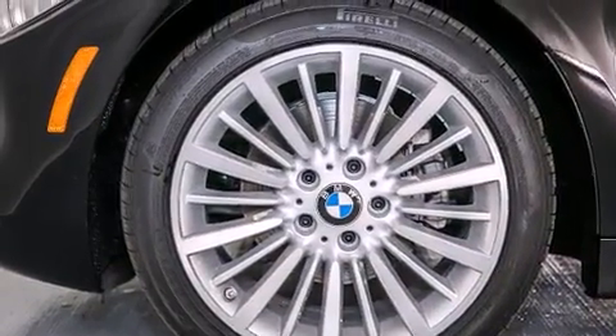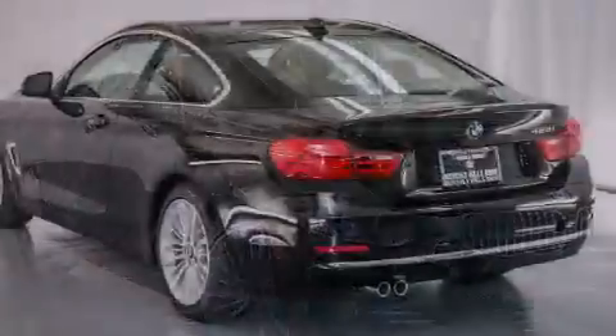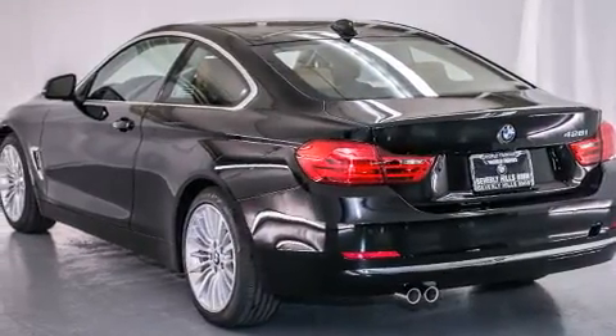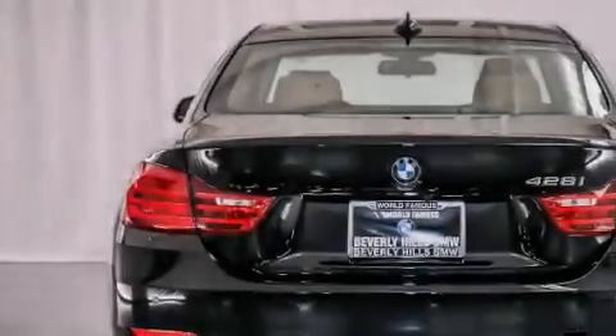A Split Folding Rear Seat, an Auto-Dimming Rearview Mirror, a Rear Window Defroster, and Satellite Radio. With an EPA estimated rating of 35 miles per gallon on the highway, this automobile is clearly a fuel-efficient choice.